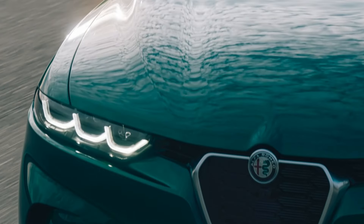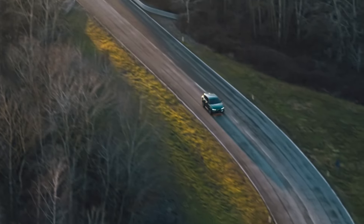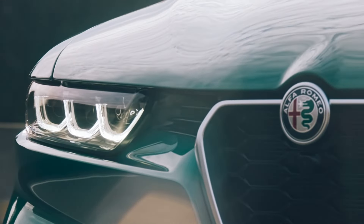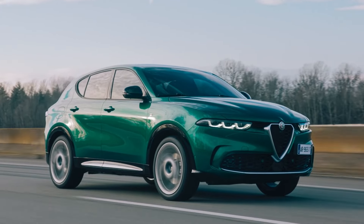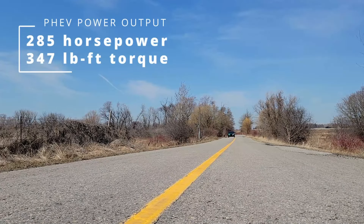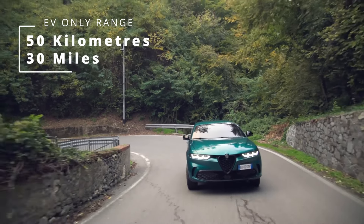Powering the 2024 Alfa Romeo Tonale plug-in hybrid is a combination of an all-aluminum 1.3-liter direct injection turbocharged gas engine and a 15.5 kilowatt-hour lithium-ion battery paired to a 90-kilowatt electric motor. This is an all-wheel drive system where the electric motor drives the rear axle and the gas engine drives the front. In electric-only mode it's rear-wheel drive, but the onboard computer engages the gasoline engine when AWD is needed.